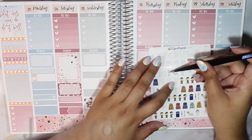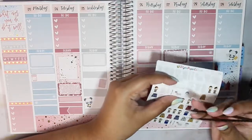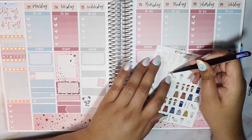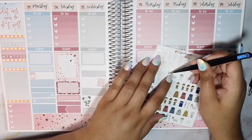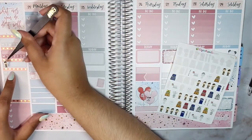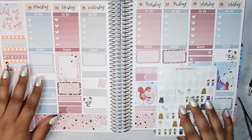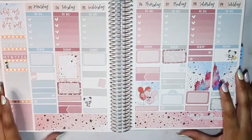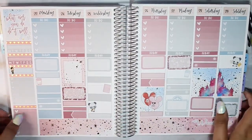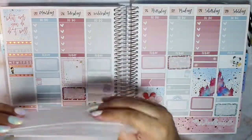I didn't even put in my little Doctor Who sticker. If I haven't mentioned it enough on this channel, Matt Smith — the 11th Doctor — is my favorite doctor of all of Doctor Who, so I'm going to put him waving with his little sonic screwdriver on the sidebar to mark happy week one!